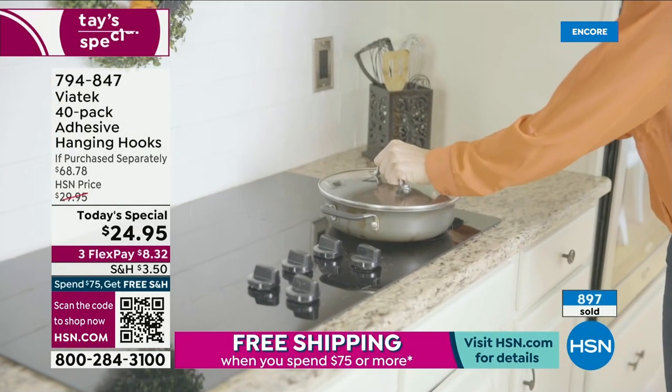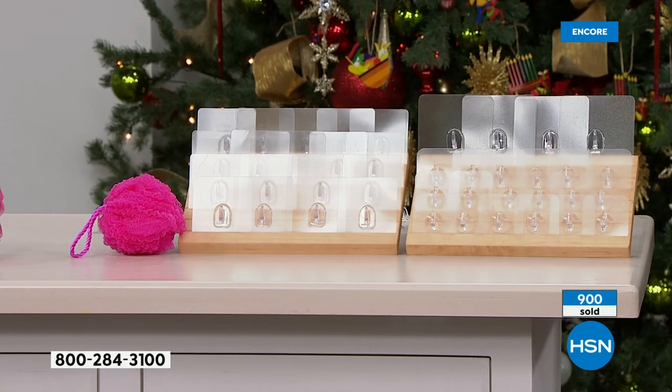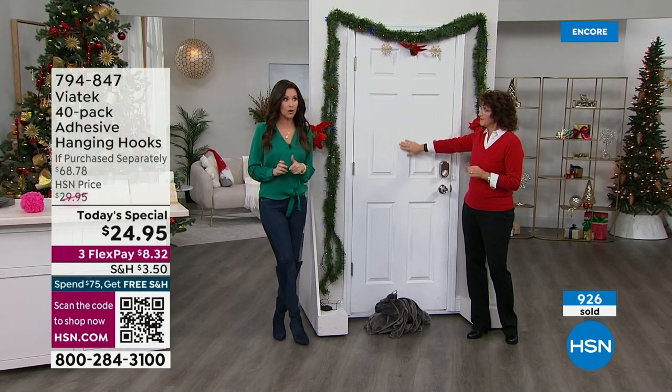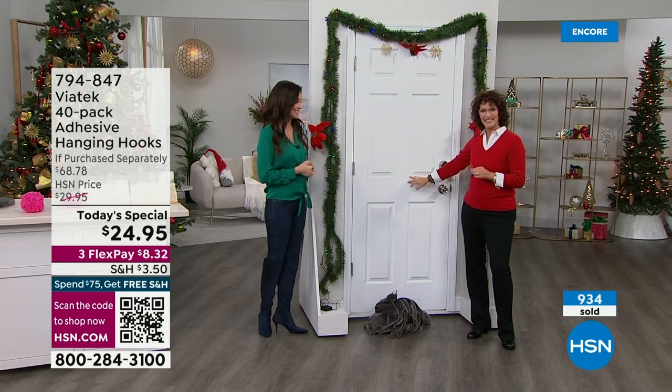If you get this just for your bathroom and your hollow doors — most of us have hollow doors. You're getting a $68 value: 18 large hooks, a $38 value; four jumbo hooks, which we just never offer — this is your only chance; and 18 small hooks. A $68.78 value for under $25, and you can break it up into interest-free payments. Scan that QR code — this will be an early sellout.